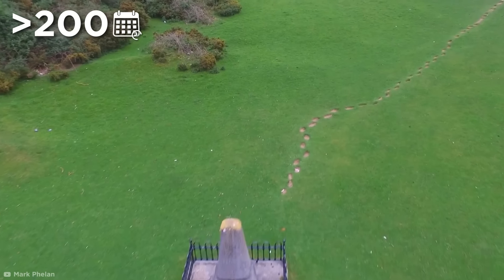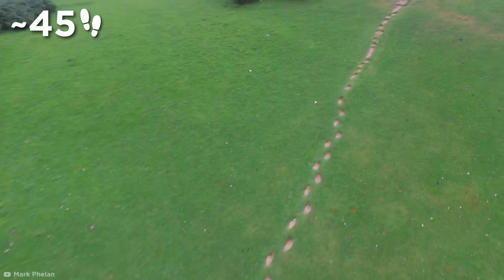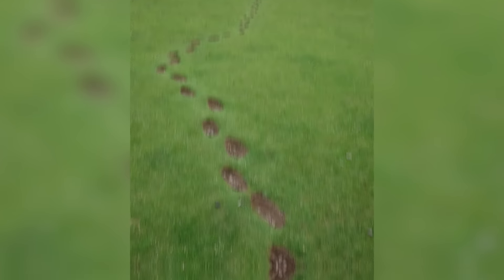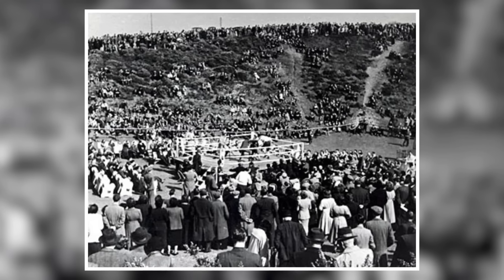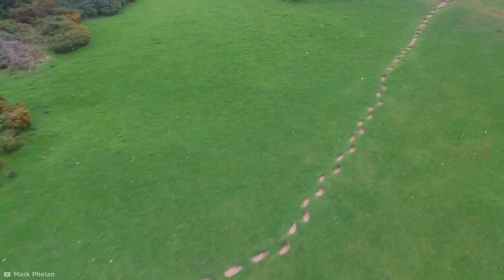Over 200 years later, this tradition has left a series of about 45 perfectly shaped footprints winding up the side of the hollow, worn deep into the ground. Pretty amazing to think that more than 200 years after the Irish boxer beat the stuffing out of an Englishman, people are clearly still following in his footsteps.